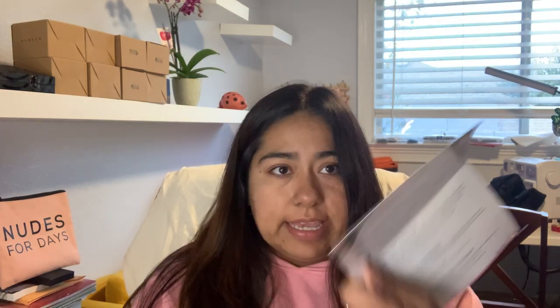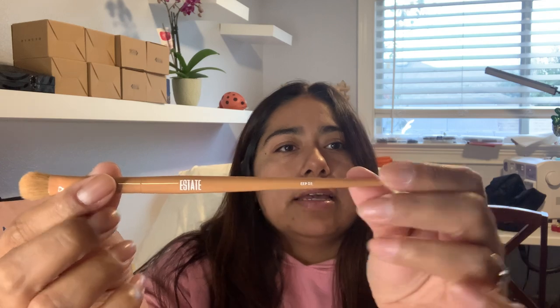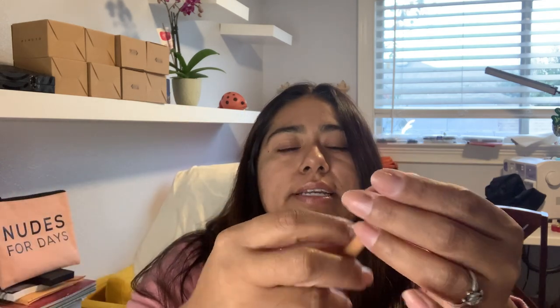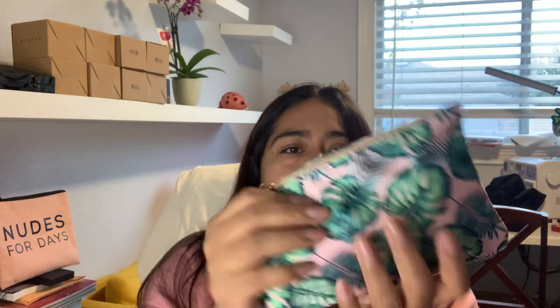They included the little price point list. First thing is this brush — an eyeshadow brush from Estate, it's EEP03. It looks like just a good eyeshadow brush. It's nice, I like the color, very neutral, very pretty. The little bag is so cute — I always like this tropical kind of print. Really like it. And then it has the little leaf that says 'Ipsy' on it.